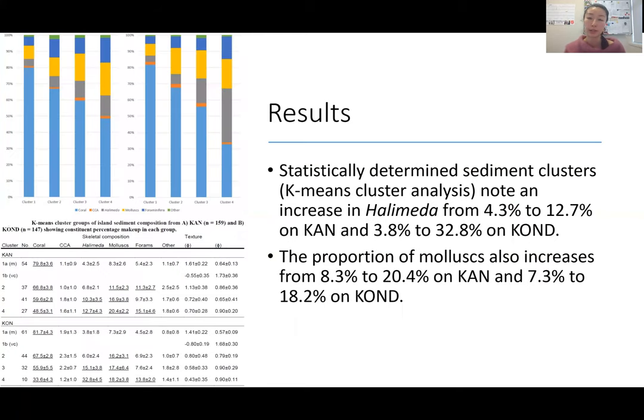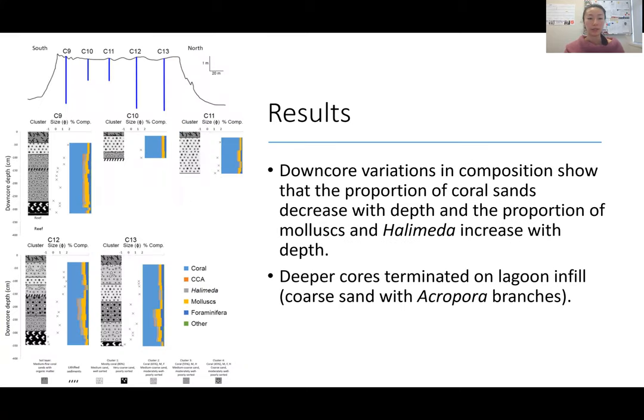Through principal component analysis and k-means cluster analysis, samples were grouped into four statistically distinct clusters. Within these clusters, there was variation in Halimeda from 4.3% to 12.7% on Kand and 3.8% to 32.8% on Kond. There was also variation in molluscs, increasing from 8.3% to 28.4% on Kand and 7.3% to 18.2% on Kond. Clusters with higher proportions of Halimeda and molluscs tended to be found lower down in the islands, or deeper in the cores.